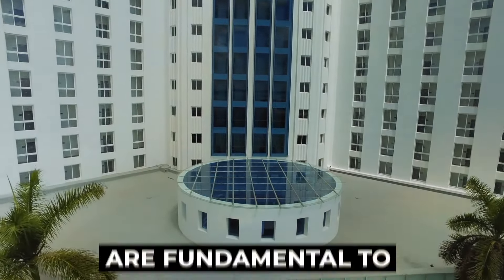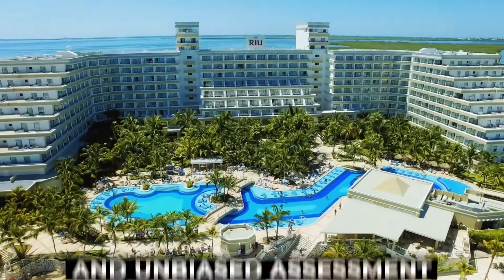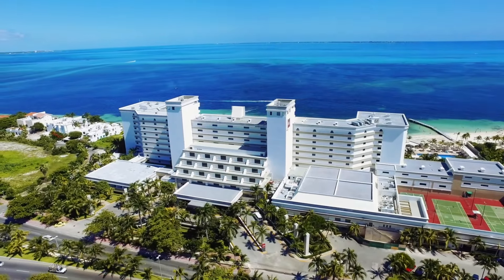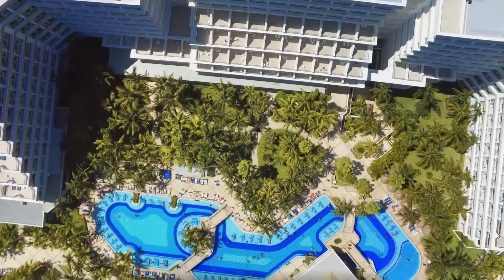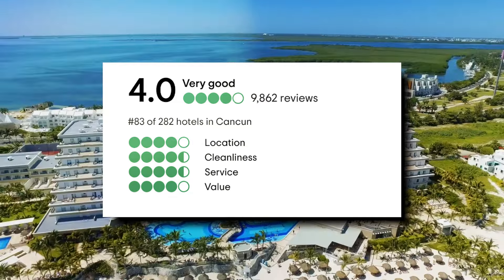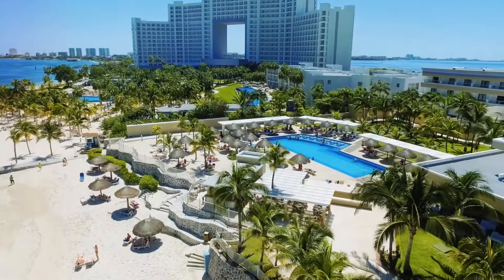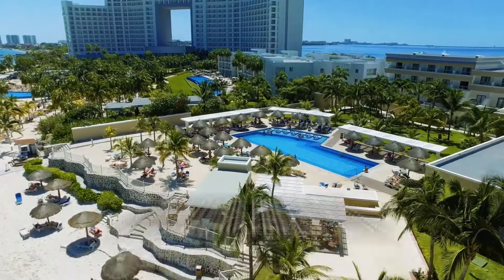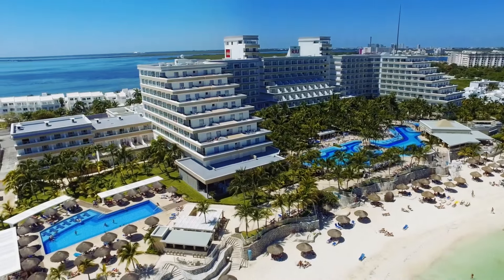On our channel, transparency and honesty are fundamental to our resort reviews. We believe in providing a comprehensive and unbiased assessment of the destinations we explore. The Rio Caribe enjoys a decent reputation on TripAdvisor, boasting an impressive 4 out of 5 total score, which is considered very good by industry standards. Numerous reviewers have lauded the resort's staff for their exceptional service and unwavering friendliness, with many guests mentioning that the employees always wear a smile, contributing to a warm and welcoming atmosphere.